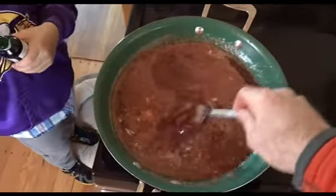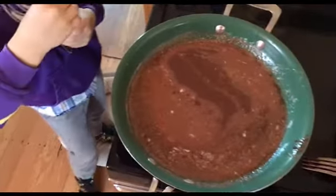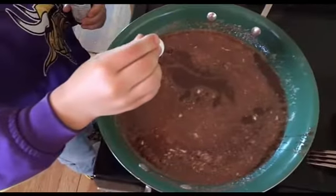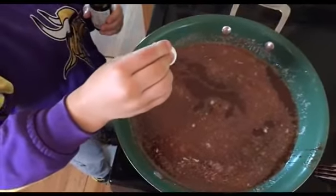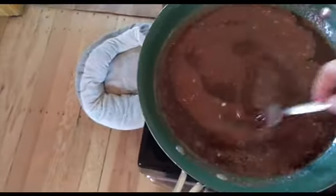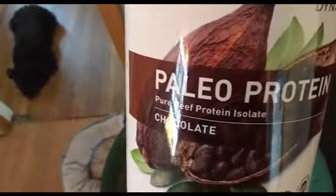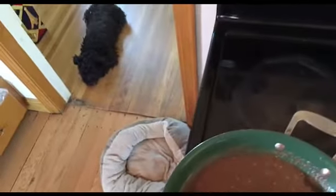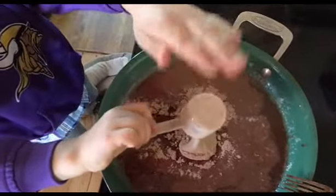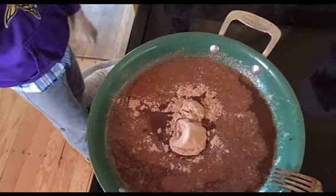Now we're going to add the sweetener, which is stevia. My son is going to put the stevia in - about 25 drops of stevia. Then I'm going to add one scoop of the paleo protein. My son's going to put it in. Then we're going to mix this up and pour it into the cups with the macadamia nuts in them.